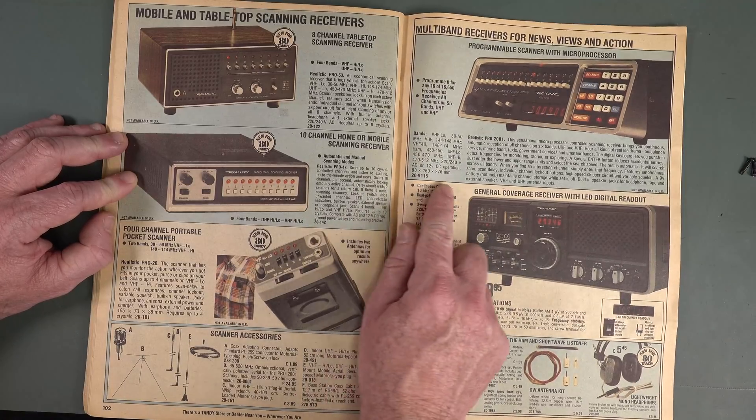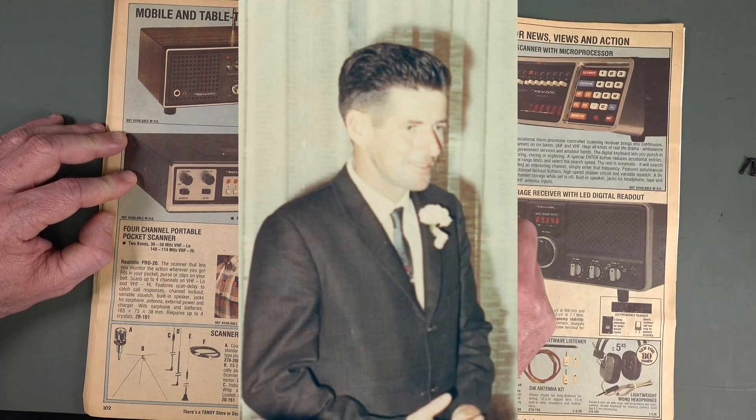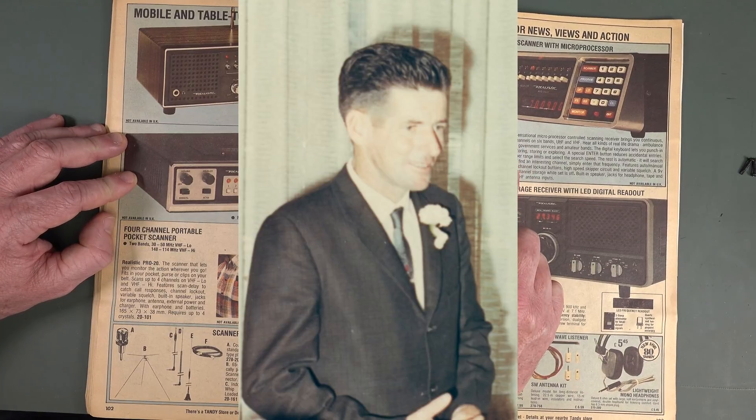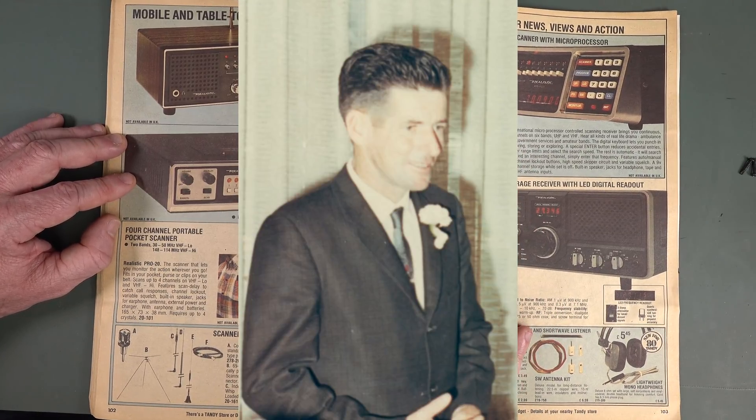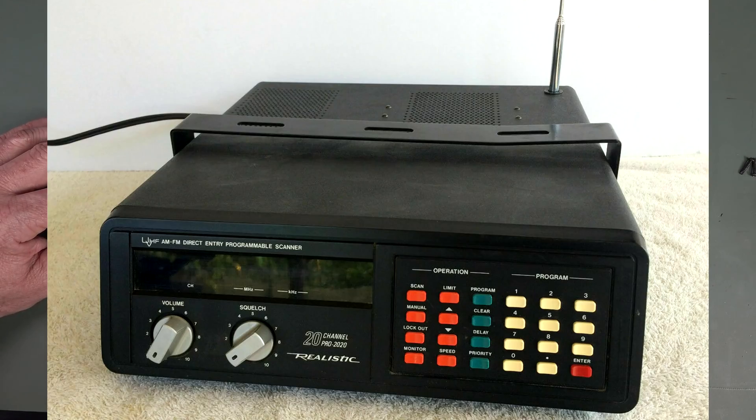Scanners — my old man had a Pro 2020 scanner. Used to listen to it all the time, because back then you could pick up the police and the ambulance on just regular analog frequencies. So you could just listen in to all the police talking back to base and all that sort of stuff. He was obsessed with listening in. The first thing I did when he went out — I secretly took it apart and was amazed. There was surface mount stuff in there.